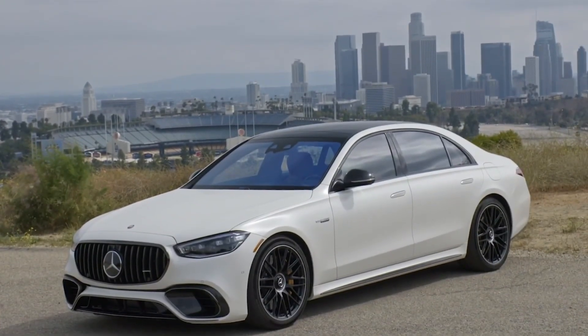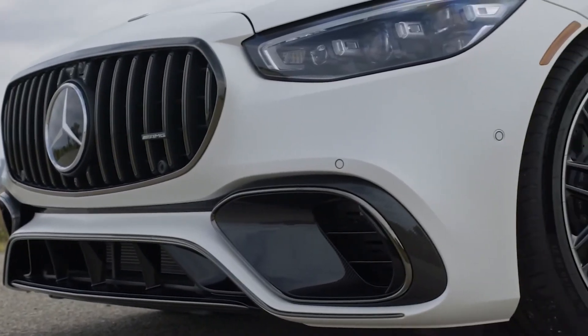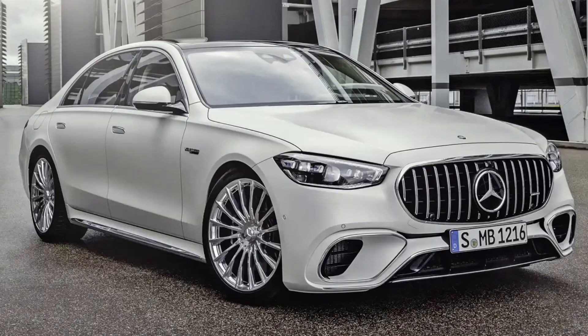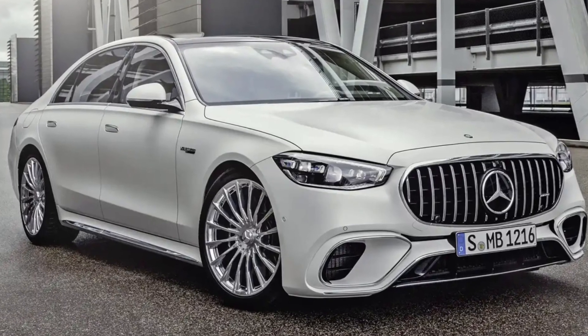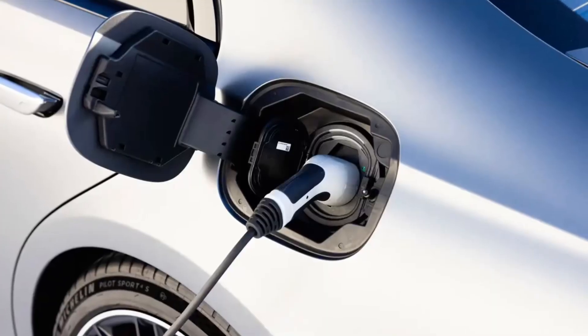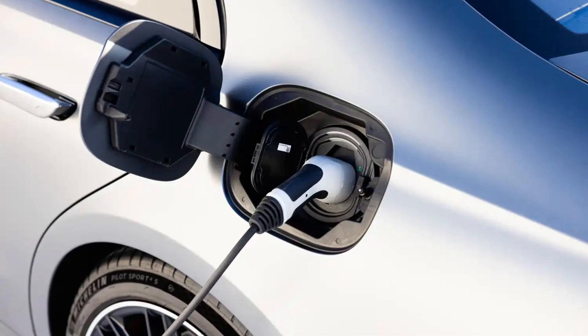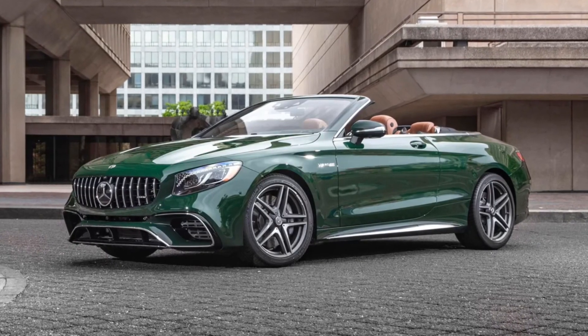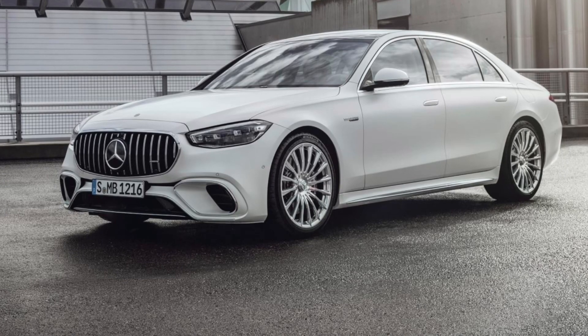It missed a year of production, but the AMG S63 Super Sedan is back in a major way. Making use of the Mercedes-Benz S-Class's 7th generation architecture, the S63 brings the glitz with more go than ever thanks to a new plug-in hybrid powertrain. Mercedes has dropped the previously offered coupe and convertible body styles and will offer the S63 as a sedan only, at least for now.